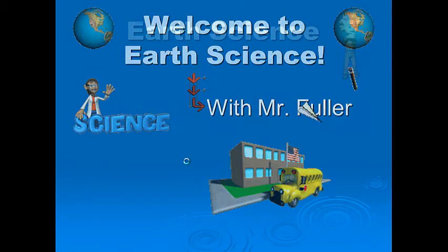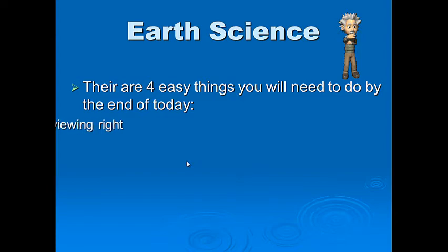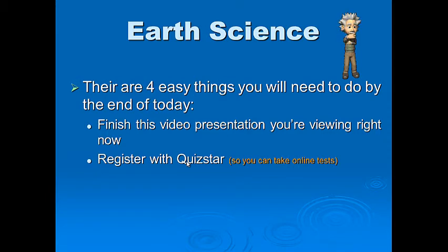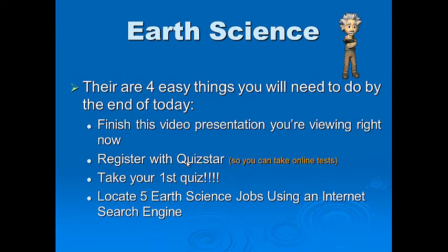My policies and procedures — Earth Science has four easy things you need to do by the end of today, your first day. Listen carefully: finish this video presentation you're watching right now; register with QuizStar and set up an account with that online testing website so you can take tests in this class online; and take your first quiz. The first quiz is on the stuff you're going to be learning in the next few minutes, so listen carefully.